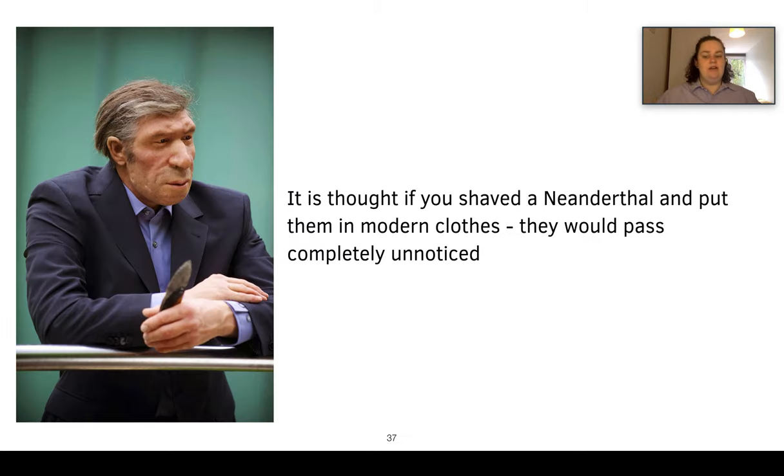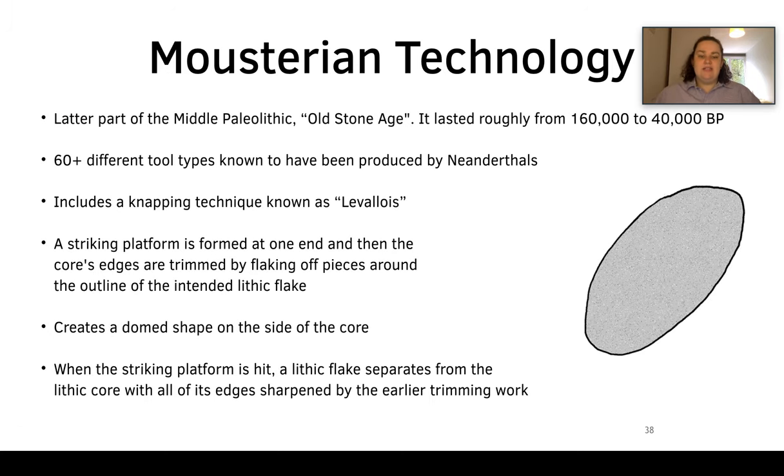It's thought that if you were to shave a Neanderthal and put them in modern clothes, they would pass completely unnoticed, which is really interesting. I've always really liked Neanderthals, and I think it'd be really cool that you could just pass by one unnoticed.